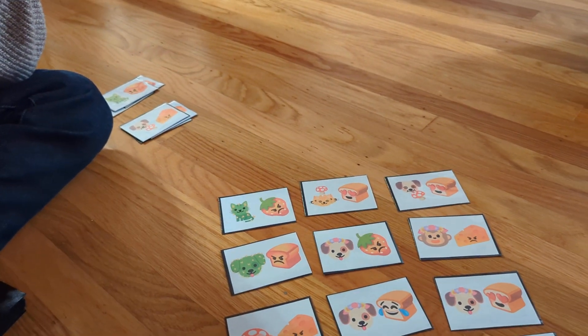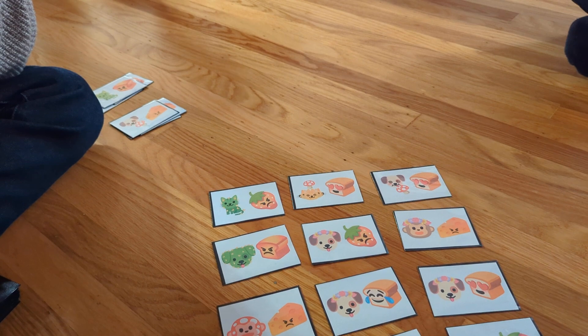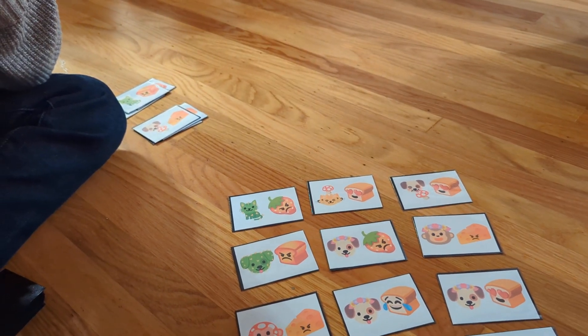Mega diff is very hard. Diff is extremely hard, but same is very easy on this, I think. Yeah, diff is nice.